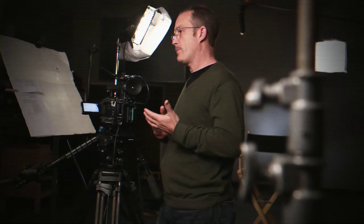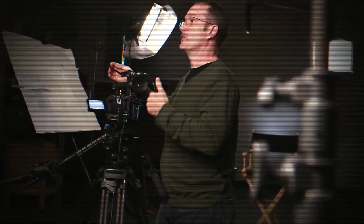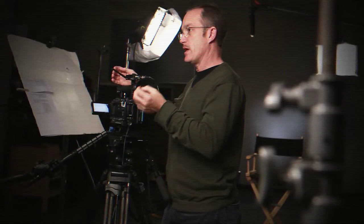Now there have been crude attempts at this sort of thing before using Skype or iChat. The problem with those techniques is that it's really only a rough approximation of what the camera sees. This gives us the confidence that we are delivering to the client, to the end user, exactly the footage they need.